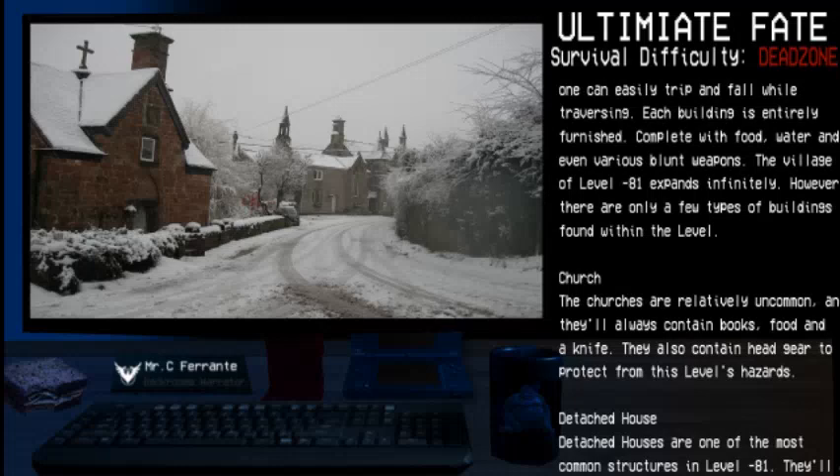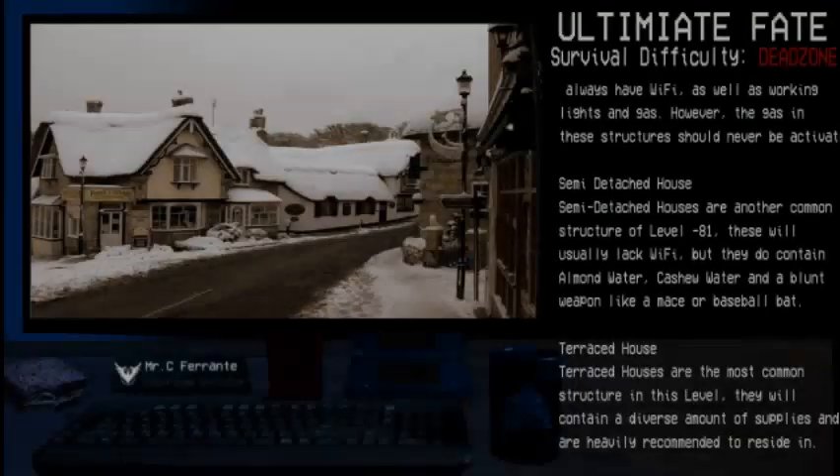Detached Houses are one of the most common structures in Level Negative 81. They will always have Wi-Fi, as well as working lights and gas. However, the gas inside these structures should never be activated.